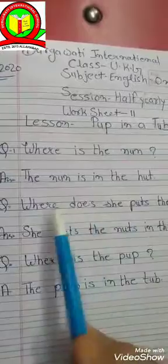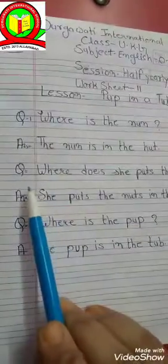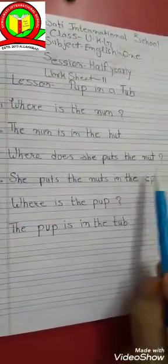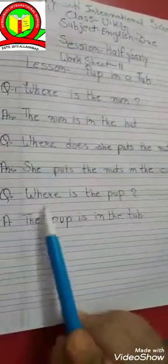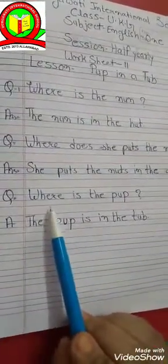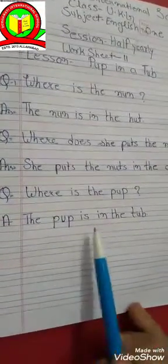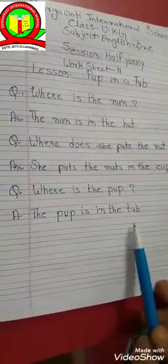Where is the nun? The nun is in the hut. Second question: Where does she put the nut? Answer: She puts the nut in the cup. Question number three: Where is the pup? Answer: The pup is in the tub. So students, you have to learn properly.